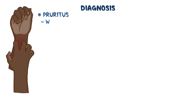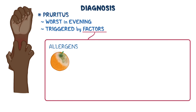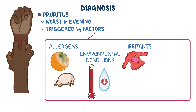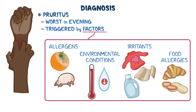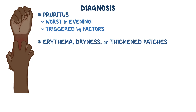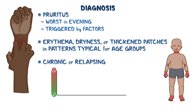To diagnose atopic dermatitis, several key features must be present. First and foremost is pruritus, or persistent itching, which often worsens in the evening and can be triggered by allergens such as mold and dust mites, environmental conditions like extreme temperatures or low humidity, and irritants including wool, rough fabrics, and detergents. Many individuals also have food allergies that can trigger flare-ups. The person should also have erythema, dryness, or thickened patches in patterns typical for their age group. Another essential clue is the chronic or relapsing nature — symptoms come and go over time, flaring up during certain periods and settling down in between.